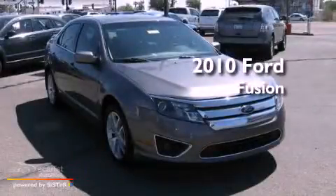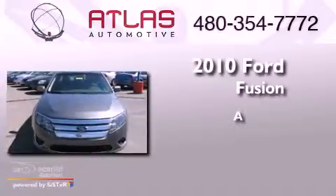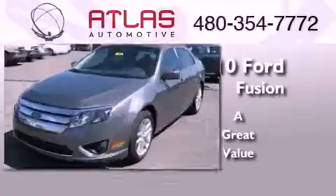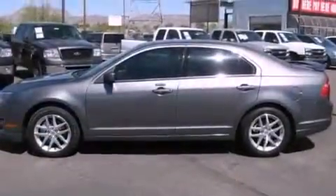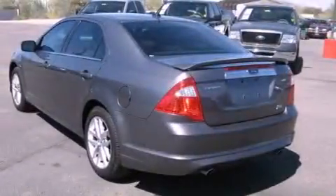This is a 2010 Ford Fusion. Features include aluminum wheels, a low tire pressure indicator, cruise control, and a leather wrapped shift knob.